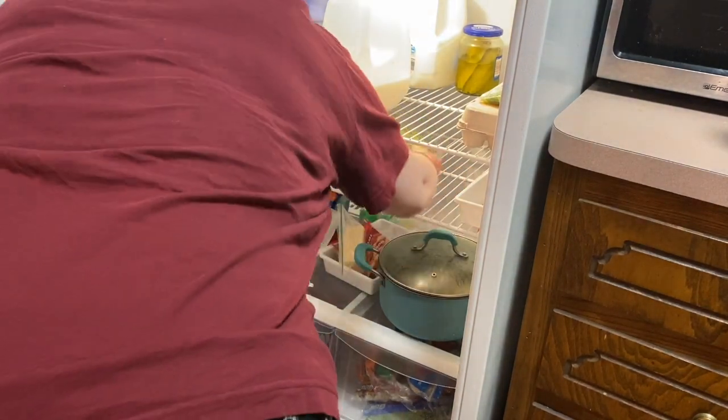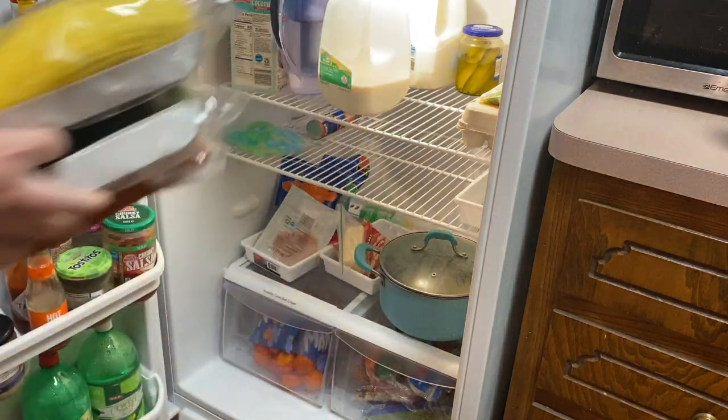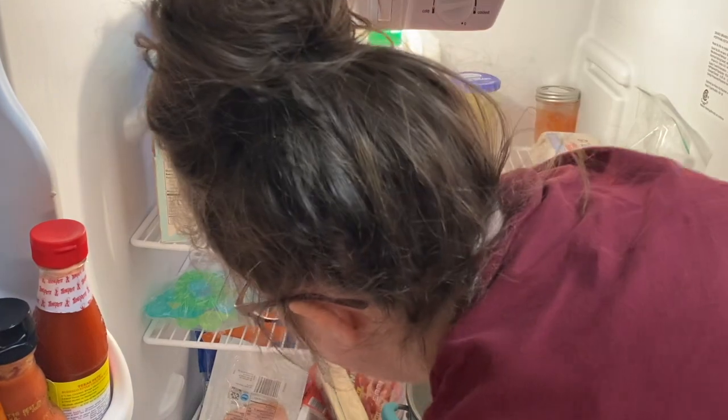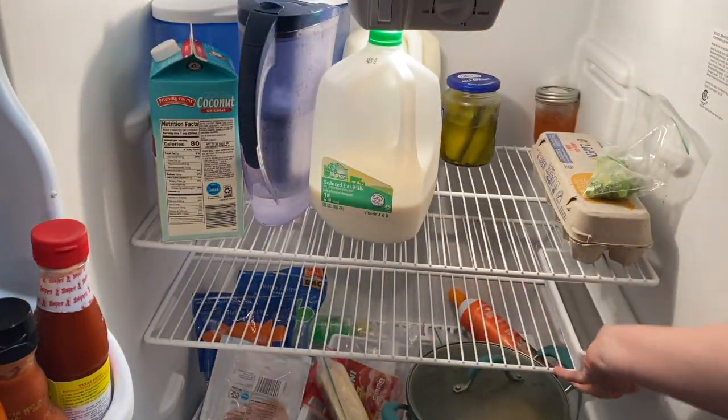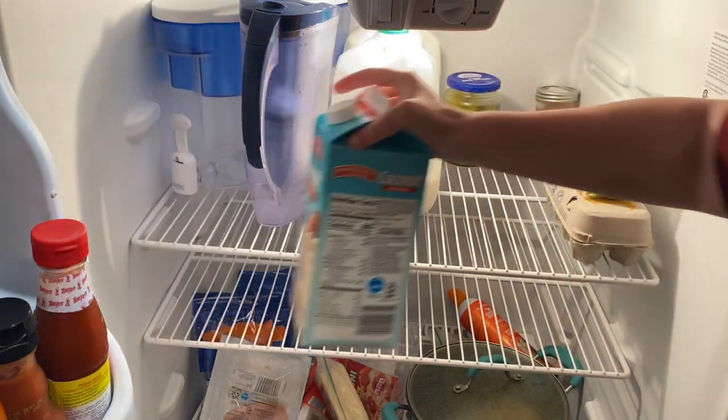The first thing I did was take things out from the top two shelves, because that was the easiest. Taking things out of the fridge is so annoying to me — hence the reason why my fridge looks like this. But I decided the top would be for drinks.